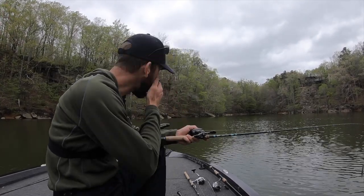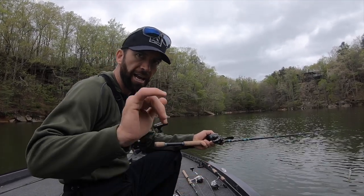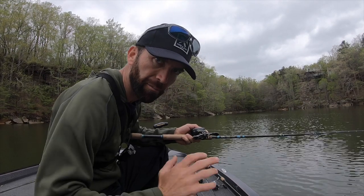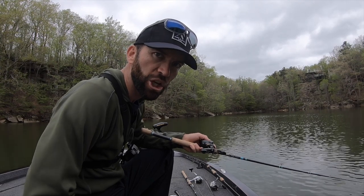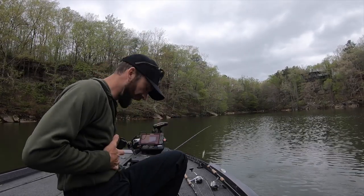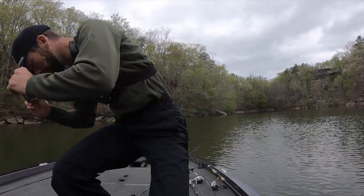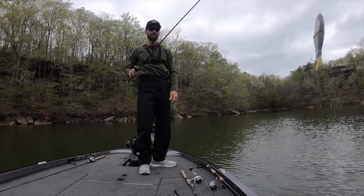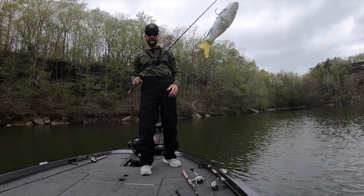We're pulling up on this spot we fished here earlier and hooked up on about a 12 and a half inch spotted bass, and a big huge fish was with it — a big spotted bass, had to be over five pounds. We gave it a little time, gave it a little rest, our lines hit it so it spooked off. We're gonna get up here and see if we can catch this joker. First time fishing the big river-to-sea S-Waver — did a little sanding on it.